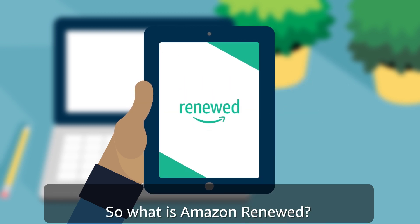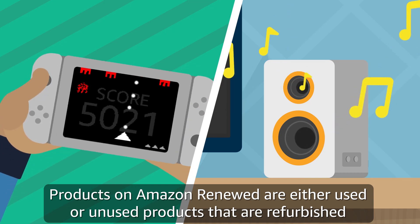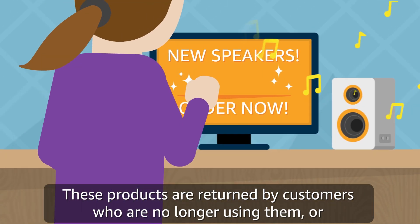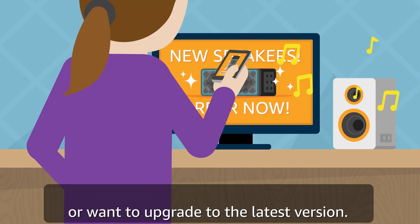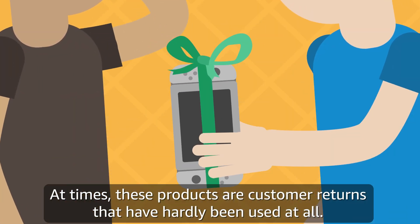So what is Amazon Renewed? Products on Amazon Renewed are either used or unused products that are refurbished to like new working condition by qualified suppliers. These products are returned by customers who are no longer using them or want to upgrade to the latest version. At times, these products are customer returns that have hardly been used at all.